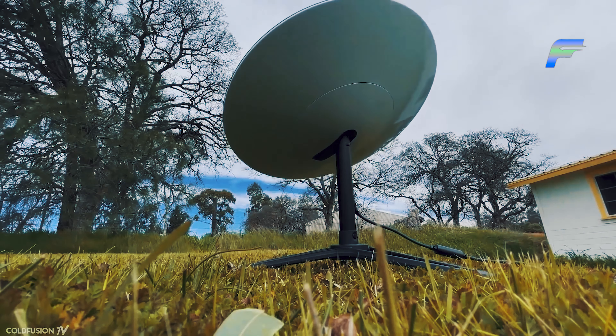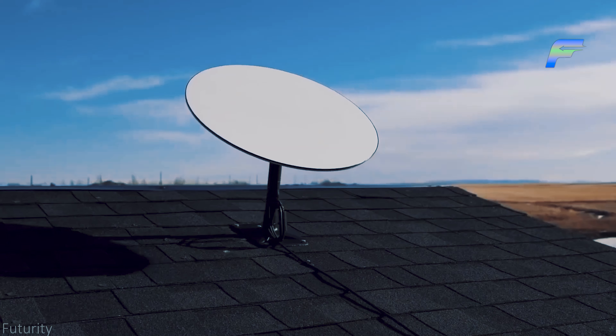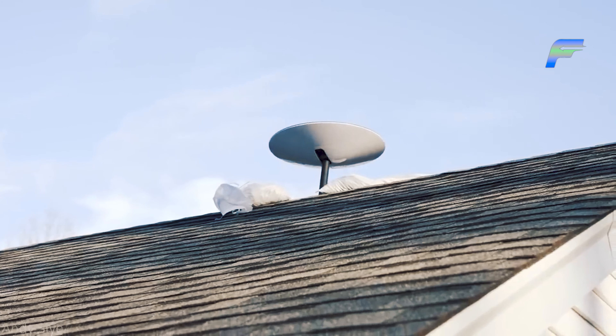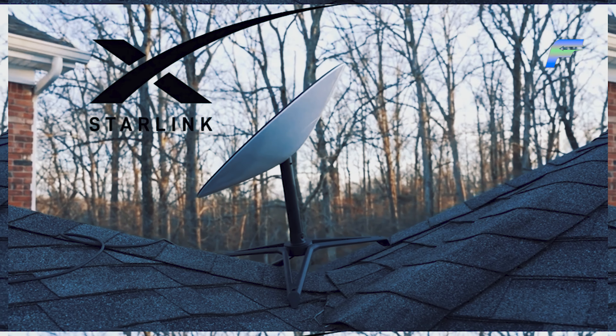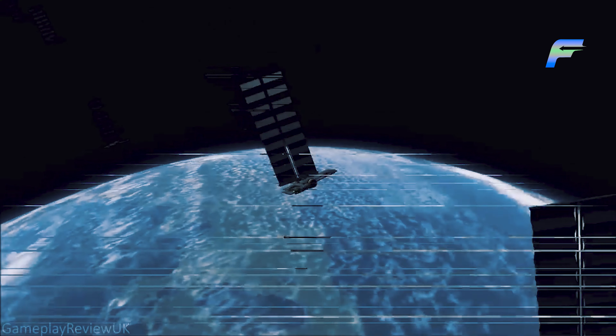To tap into the system, customers need to put a dish somewhere near their home, such as the roof, where they can obtain a clear view of the sky. To be more clear, if the vertical view is blocked with objects such as trees, then that would compromise the clear view and functionalities of the Starlink device.